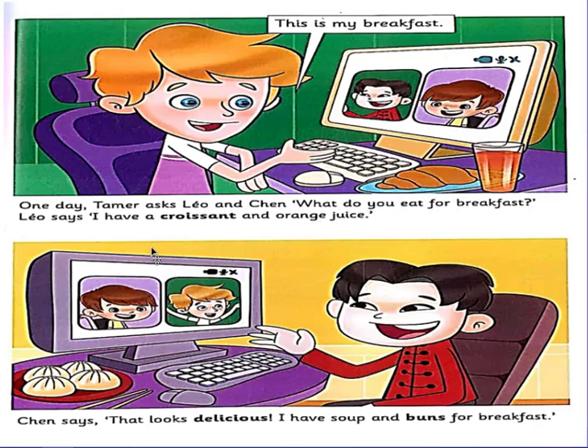In this picture we see Tamer and his new friends Leo and Chen. Tamer asks Leo and Chen about eating breakfast. Leo has a croissant and orange juice. Let's read the text together: one day Tamer asks Leo and Chen, 'What do you eat for breakfast?' Leo says, 'I have a croissant and orange juice.' Chen says, 'That looks delicious. I have soup and buns for breakfast.'